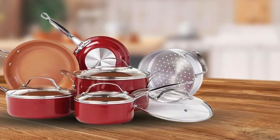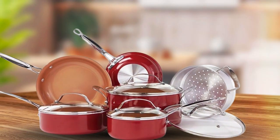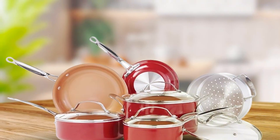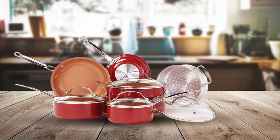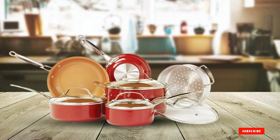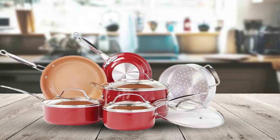Featuring a comprehensive collection of fry pans, saucepans, and a stock pot, this set covers all your culinary needs. The inclusion of a steamer insert is a bonus for health enthusiasts. Whether you're searing steaks, simmering sauces, or steaming vegetables, the Bulbhead Cookware Set is a versatile choice for any kitchen.